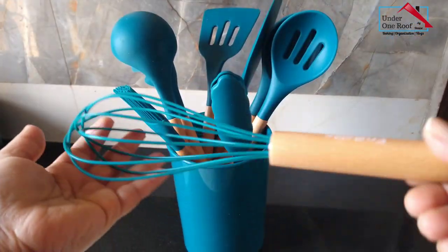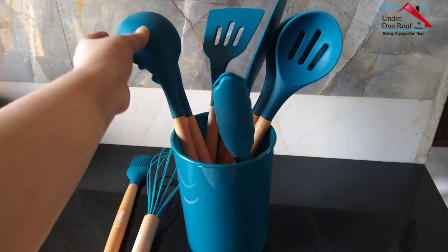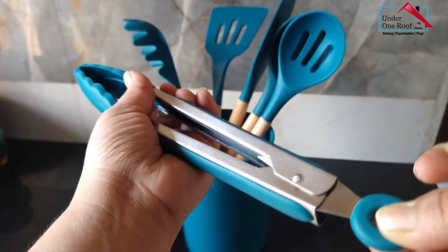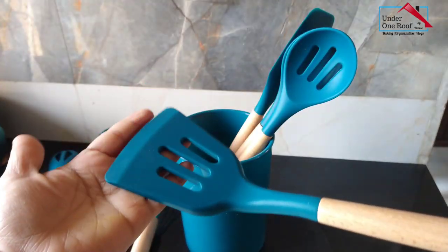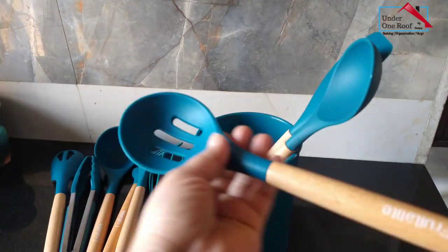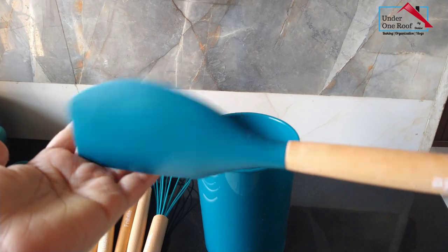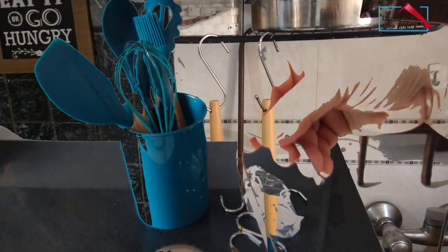This set includes one whisk, one basting brush, a soup ladle, a pair of tongs, a pasta server, a turner, a slotted spoon, a serving spoon, and a spatula. It also comes with a container and S-shaped hooks, just in case you want to hang them.